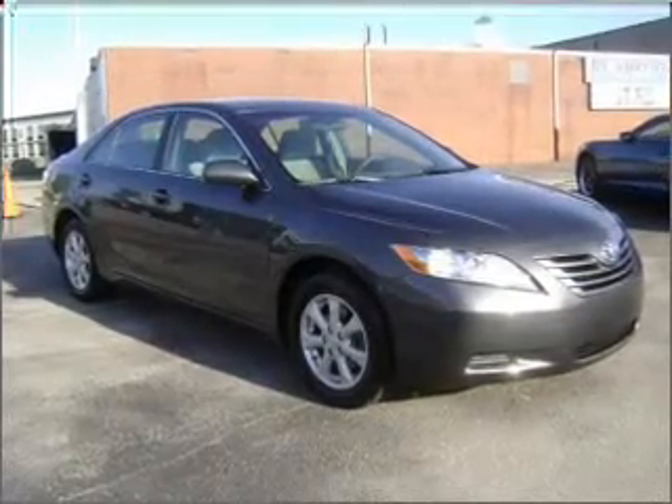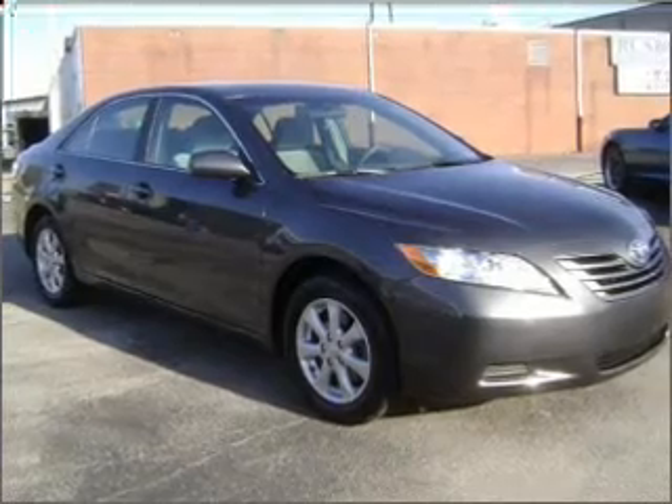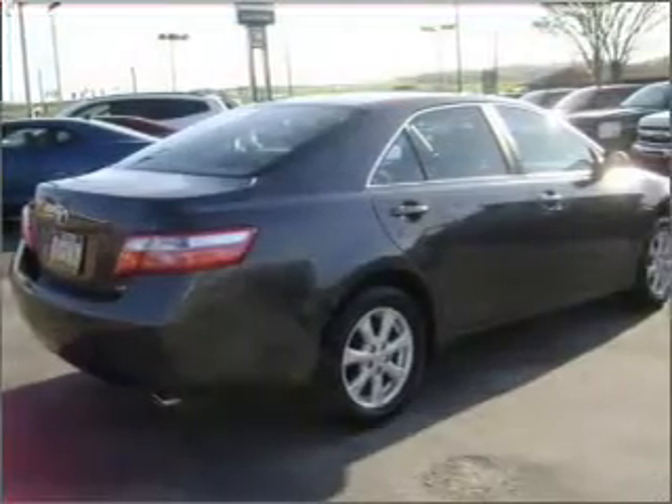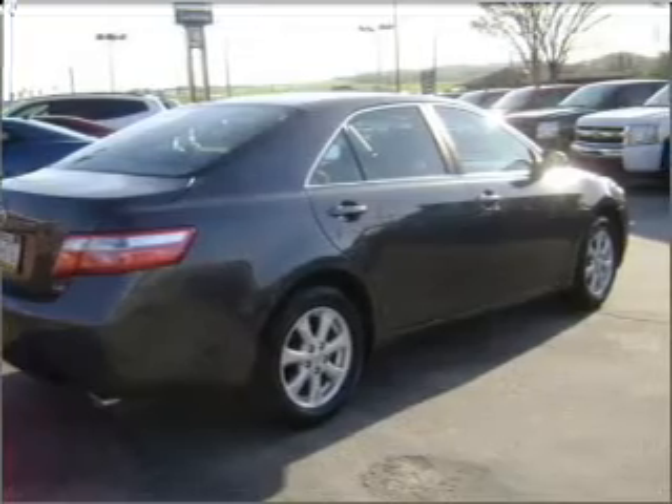With a reliable six-cylinder engine that responds smoothly to its six-speed automatic transmission, premium wheels lend a distinctive appearance. The anti-lock braking system will help deliver you safely to your destination.